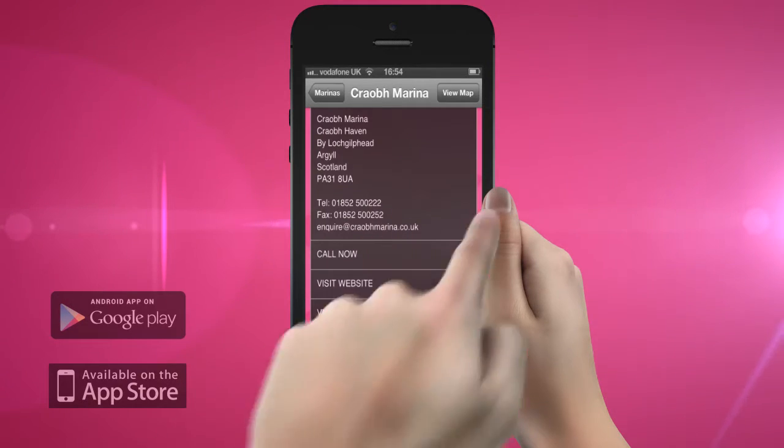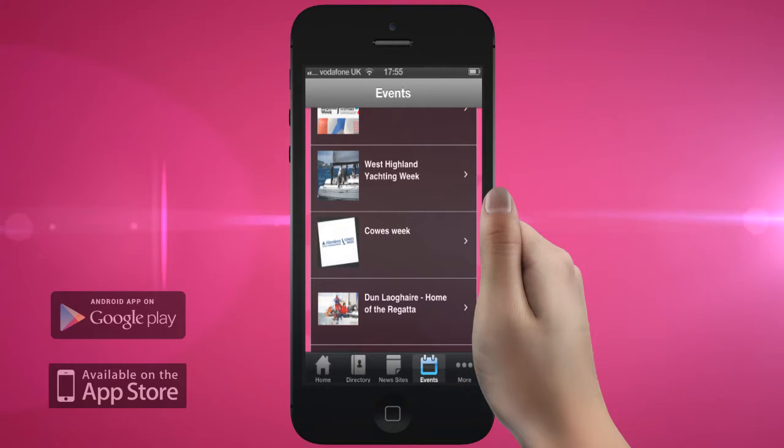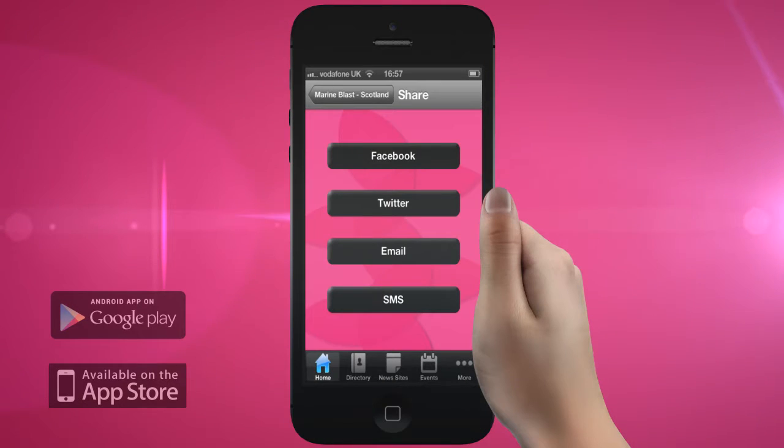You can also find out what events are happening near you. And of course, you can upload photos as well as update your status on your favourite social media sites.